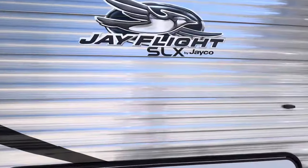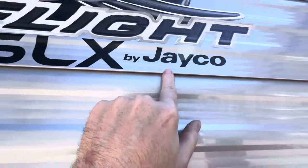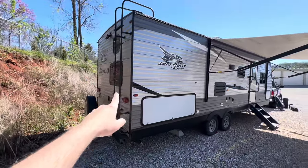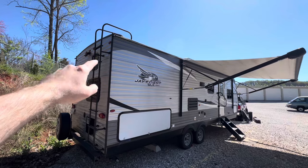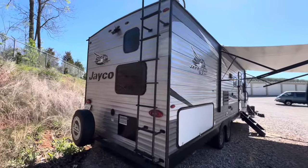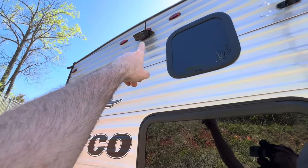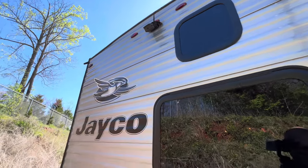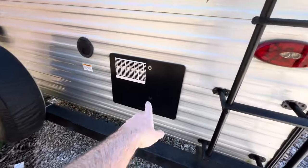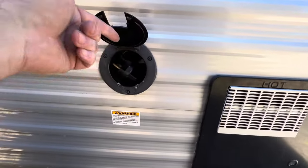There's your J-Flight SLX badge. All the decals are in excellent condition — no curling, no bleaching, no oxidation. There's your ladder to get up on your full walk-on roof. Magnum truss roof system — Jayco is known for having the strongest roof in this class of trailer. You are prepped and ready with the backup camera — that was an option, probably part of a package. The spare tire with cover is on the back. That's your service panel for the 6-gallon water heater. Your power cord is 30-amp and comes out about 15 feet. All LED lights on the outside.